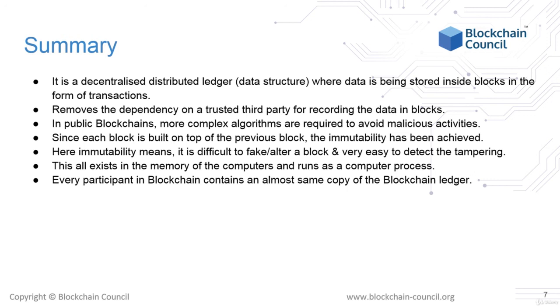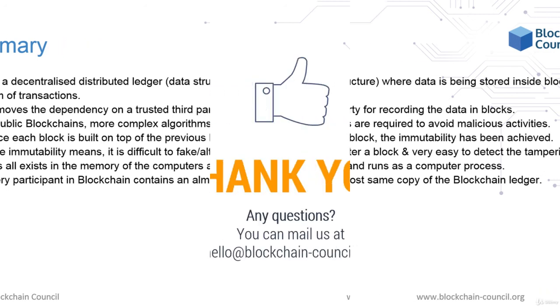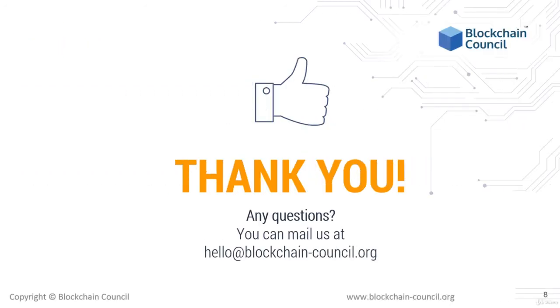So that's all you need to know about blockchains. If you want to check out more information on other certifications, please go to our website at blockchain-council.org where you can find more courses. Thank you.